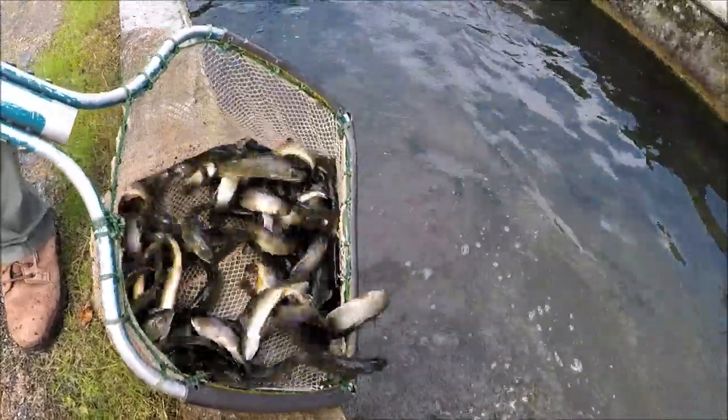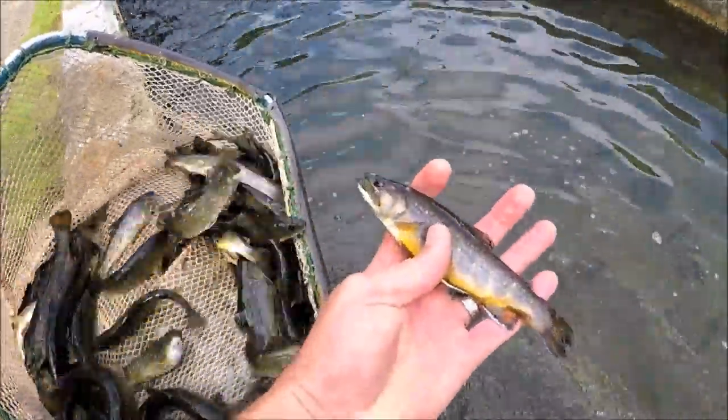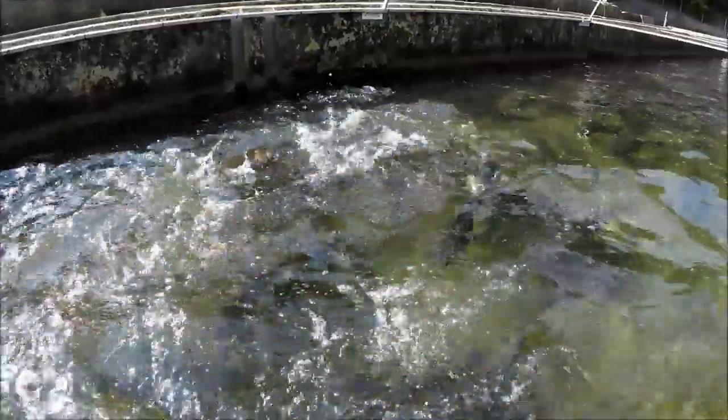They'll stay in the hatchery building getting progressively larger feed as they grow out. At around two to three inches in size, typically in the two to four month period depending on how quickly space is needed, they will be transferred out to other facilities such as our rearing stations at Corsi Springs, potentially Montebello, or to our own outside raceways — and thus begins what we call grow out. Wow, I am always amazed at how much hard work and dedication goes into raising these fingerling trout. Stay tuned for the next episode coming out later this fall. Thanks for watching and remember to go outdoors Virginia.